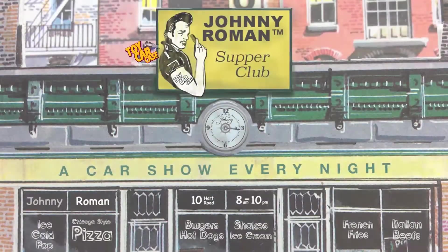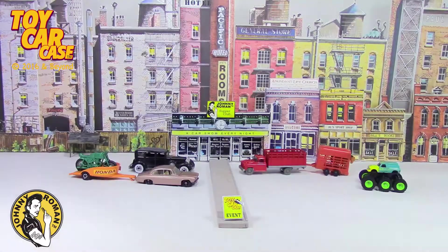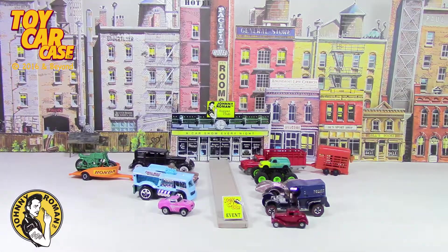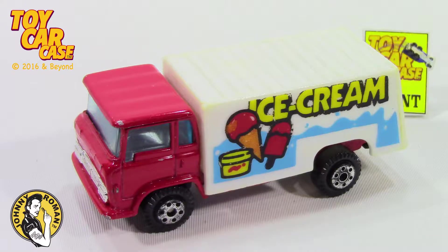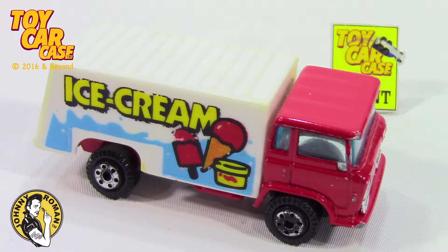Hey cats and kittens, it's a toy car case event at Johnny Roman's Supper Club. It is 316 on old Johnny Clark. Let's see what pulled into our parking lot. So classic, cool!